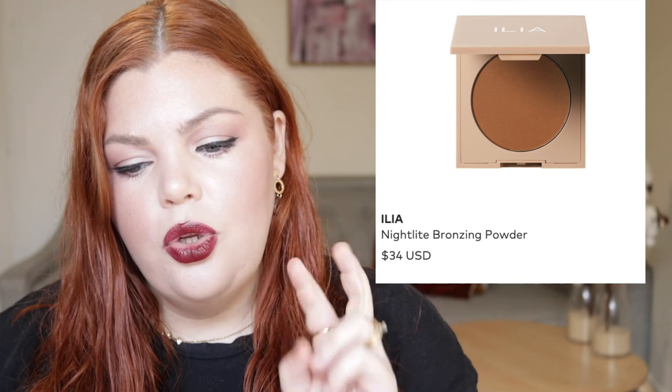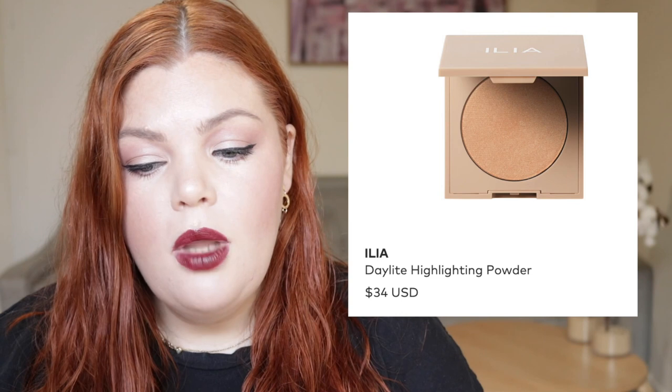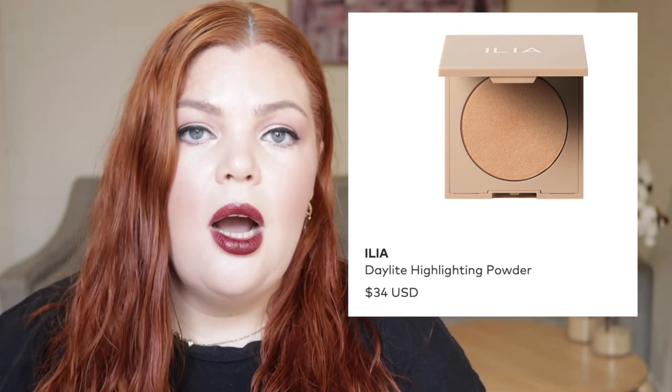From Beautylish, we have from Ilia the two new powder products: the Nightlight Bronzing Powder for US $34 and the Daylight Highlighter for US $34. I'm mentioning this because it's available on Beautylish. I'm anticipating it will come to Mecca if you're willing to wait, but if not, that's why I mentioned it now. The Ilia bronzer and highlighter are both talc-free because it's a clean beauty brand, and they both include a jojoba seed oil — a non-comedogenic oil that hydrates and nourishes — and silica beads, a natural powder that creates a soft focus filter with a silky slip.